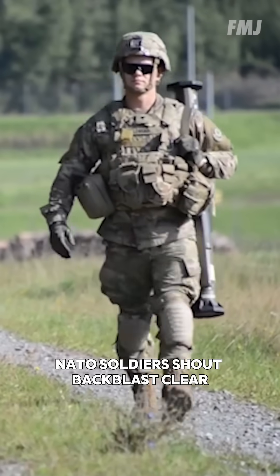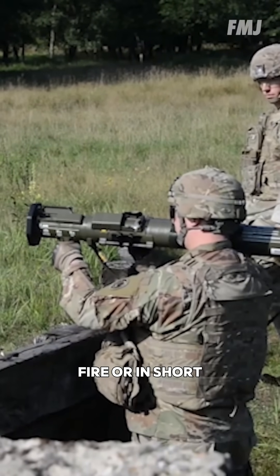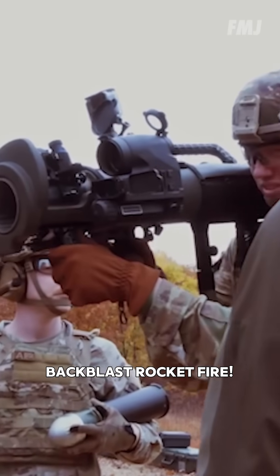NATO soldiers shout: backblast clear, front clear, weapon clear, fire — or in short: backblast, rocket, fire.